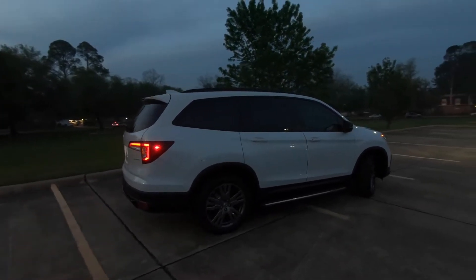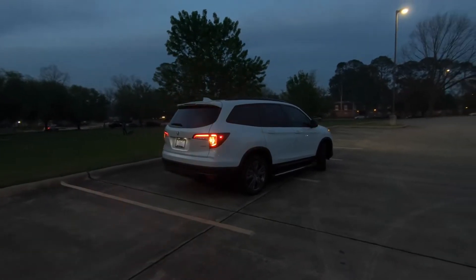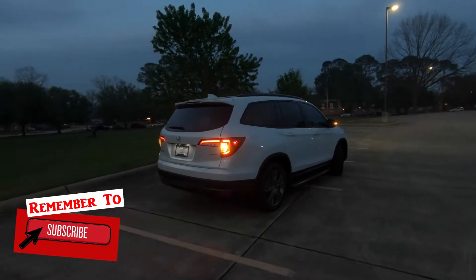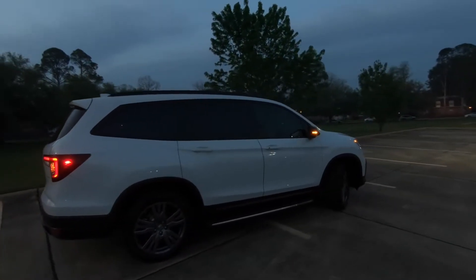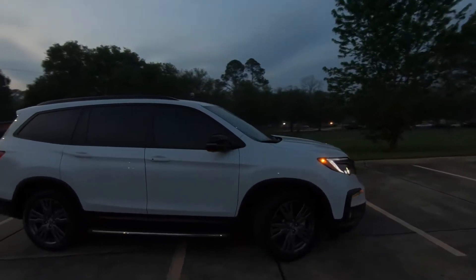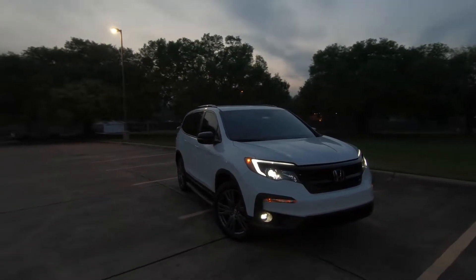I had a request for a nighttime look at one of these Pilots from somebody who was considering buying one — they wanted to see what it looked like after dark. So what we're going to do is take a quick look at the exterior, but the main thing they wanted was the interior. It gives me a chance to do a couple of things I don't normally do because I have the vehicle for a little bit longer than I usually do.